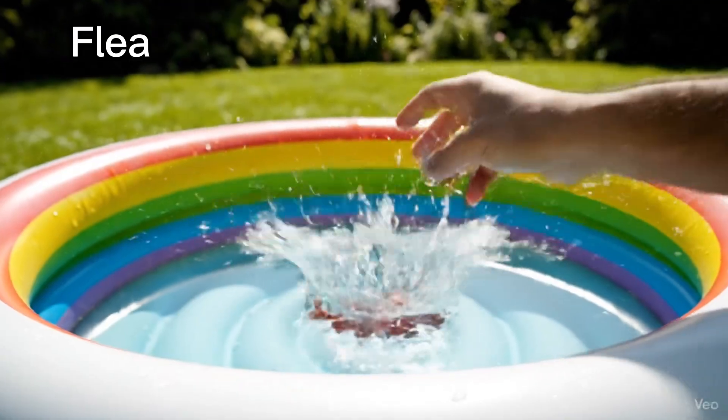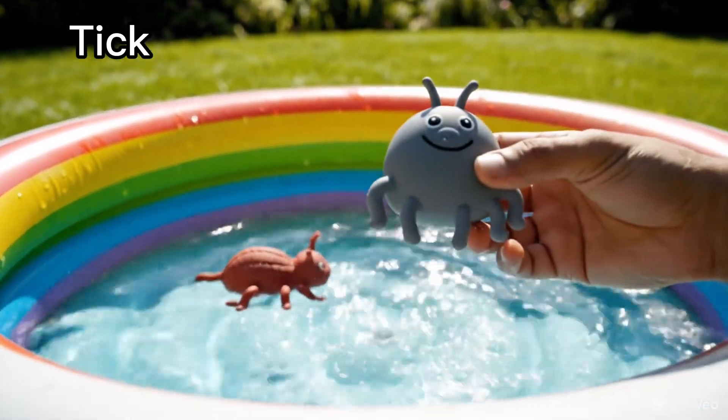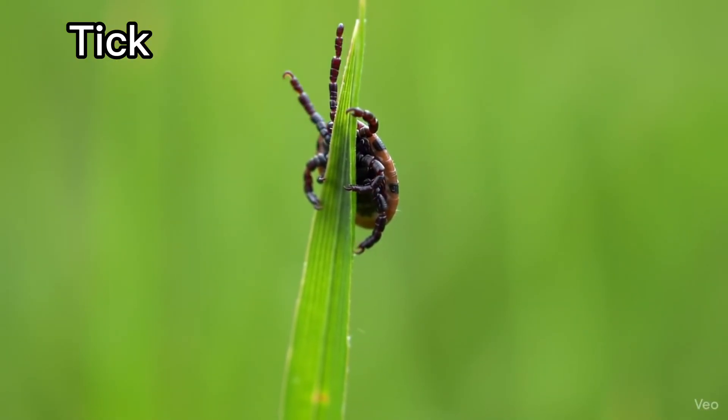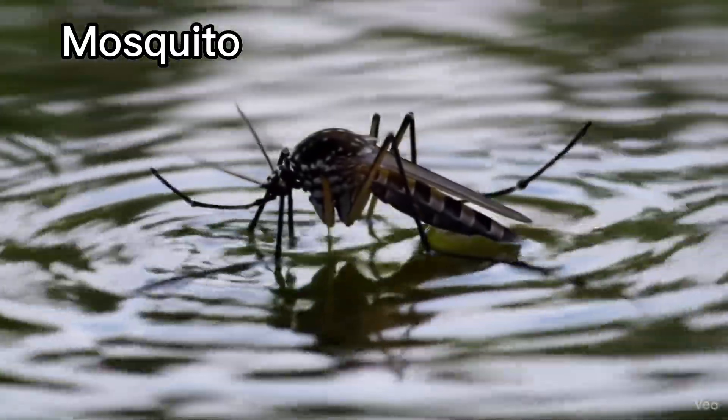Flea. Fleas jump very far. Tick. Ticks are very tiny bugs. Mosquito. Mosquitoes buzz near water.